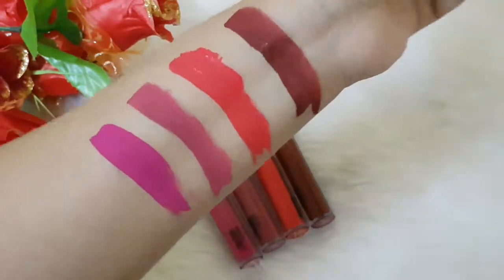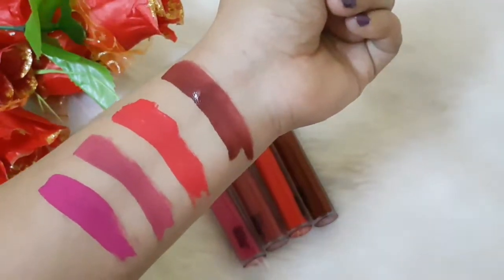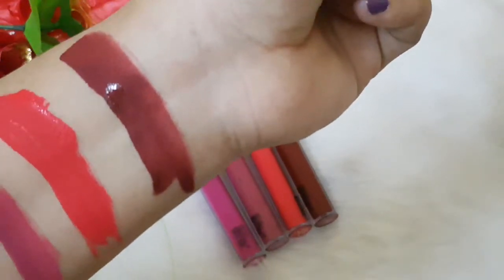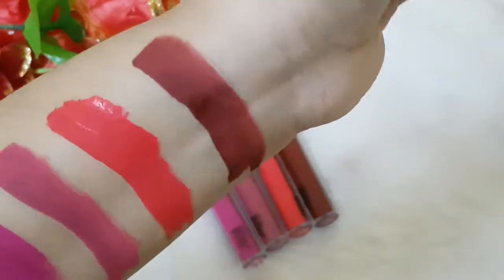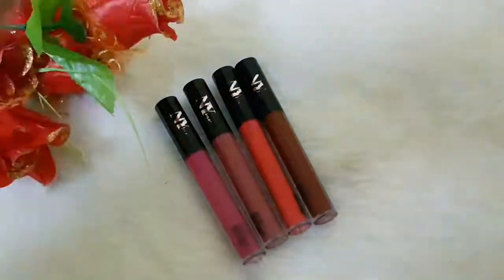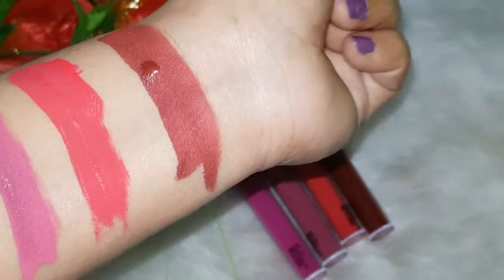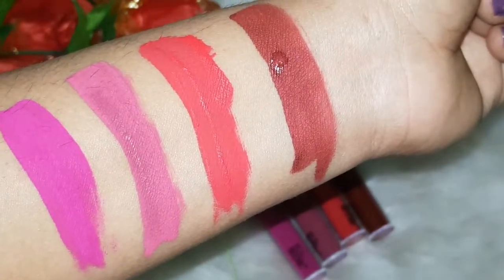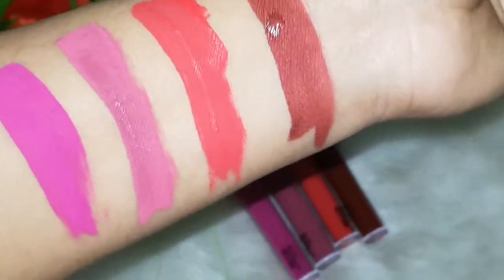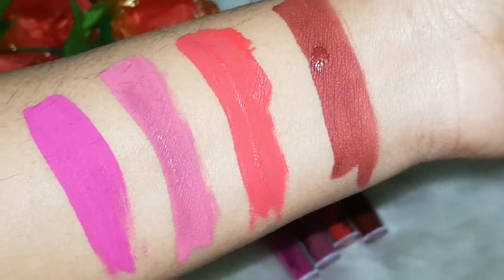They take a lot of time to dry on the lips — after two to three minutes they still haven't fully dried. The shade Excellent is not yet dry, and it's not metallic at all. It looks like a matte shade — I don't see any kind of metallic effect. Even with flash, you can see it looks similar to the matte shades alongside it. If I didn't say it was metallic, you wouldn't know.